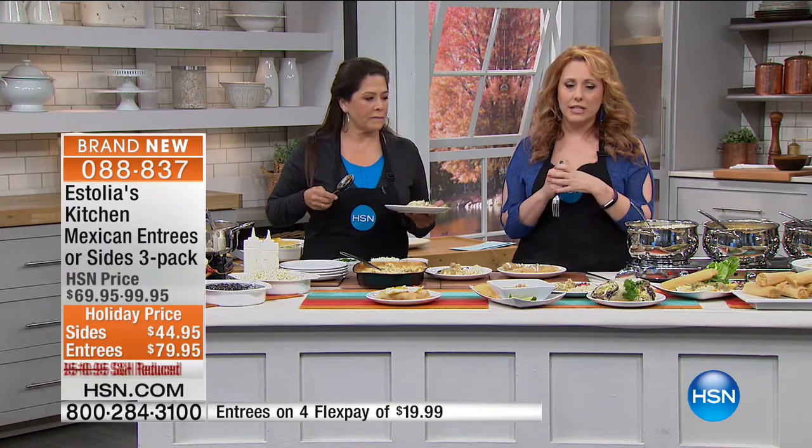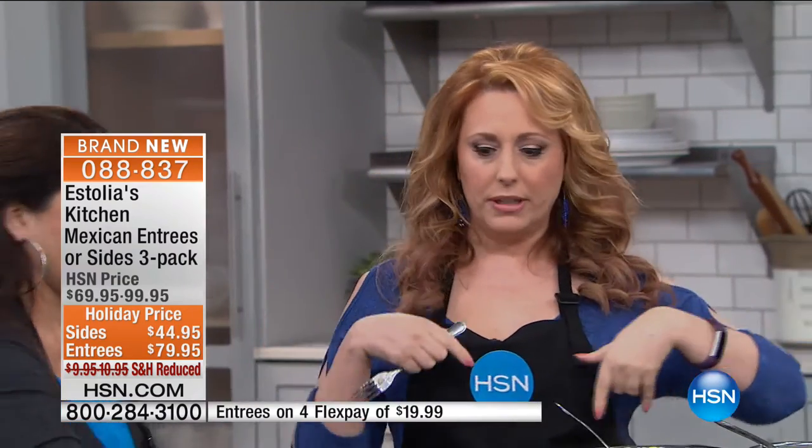Everything has a 30-day money-back guarantee. We are doing three flex pay on the sides — that's $14.98 — and four flex pay on the entrees at $19.99. One of the main things I'm excited about: $5 shipping and handling to anywhere in the country.